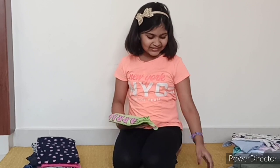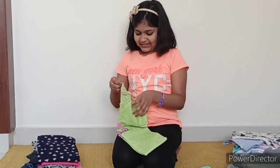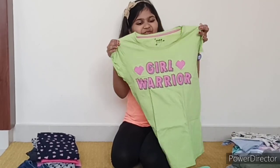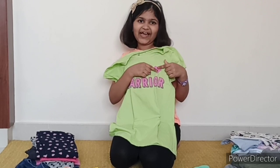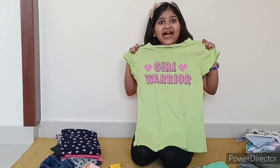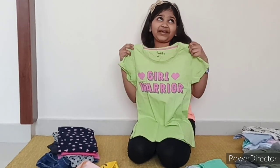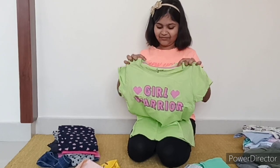Now I have two T-shirts. The first one has 'Girl Warrior' written on it. It is a very bright and fluorescent color and it has pixelated hats here. I really like this T-shirt because it has such bright colors. And this T-shirt is perfect to wear for daily use purposes, like when I go for my classes or cycling or playing. And it's from Max.